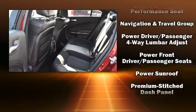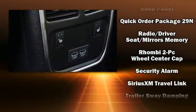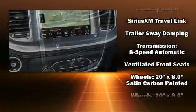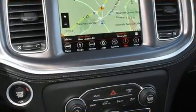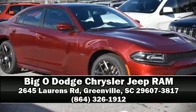Dodge also prioritized safety and security with features such as dual front impact airbags, brake assist, an emergency communication system, and four-wheel disc brakes with ABS. This car was designed with safety in mind, allowing you to drive with even greater assurance. Stop by our dealership or give us a call for more information.